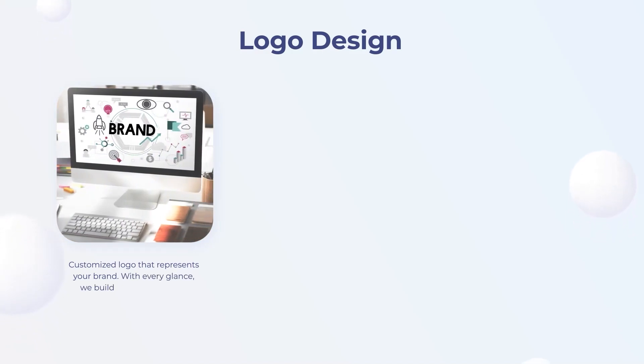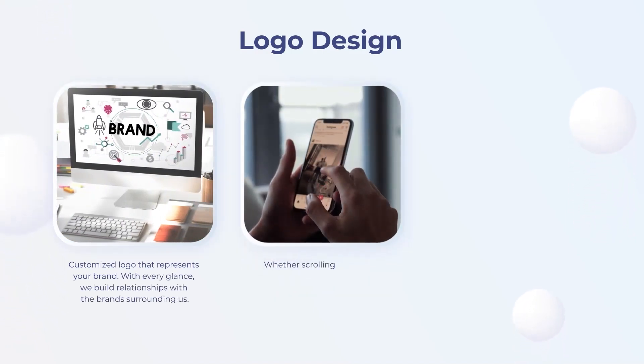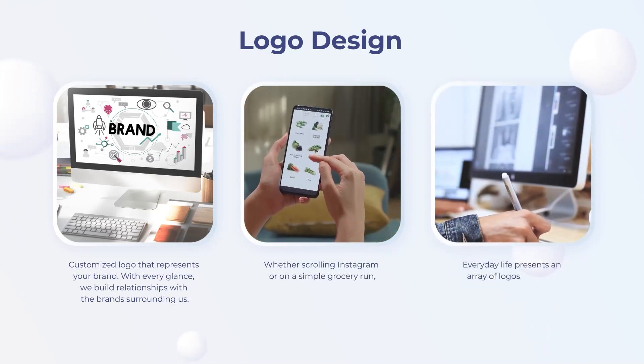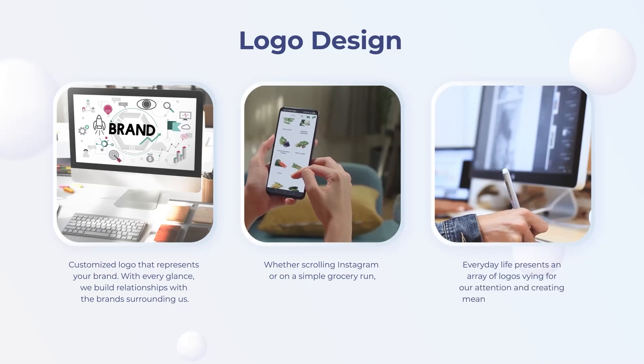With every glance, we build relationships with the brand surrounding us. Whether scrolling Instagram or on a simple grocery run, everyday life presents an array of logos vying for our attention and creating meaningful connections.